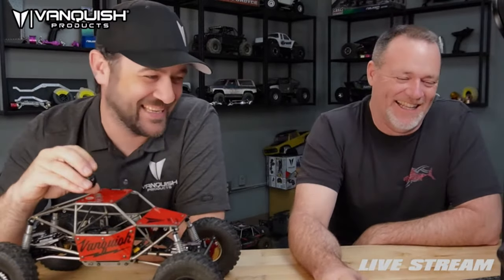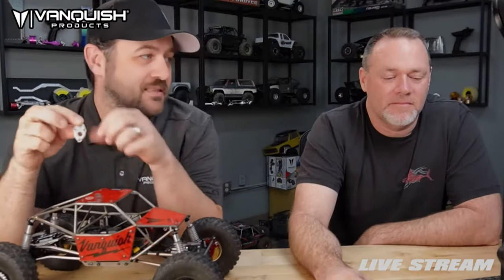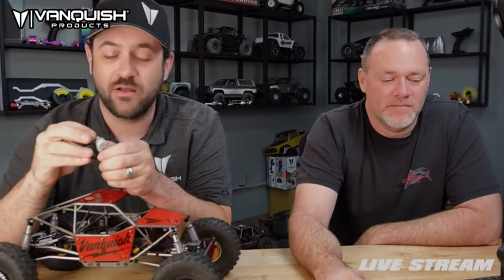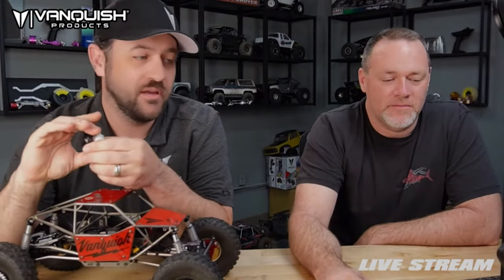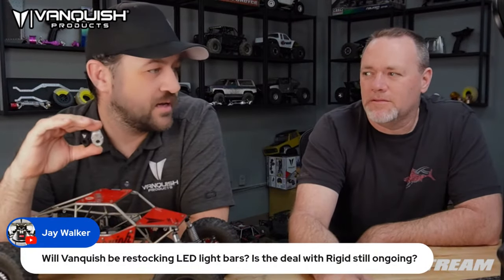The new release for today, if you weren't here at the beginning: the rear portal axle caps for the F10s — aluminum, clear and black, already available on the site now. You can pick those up whenever you need.